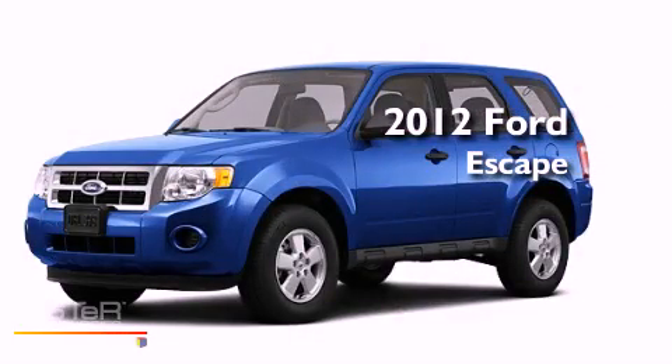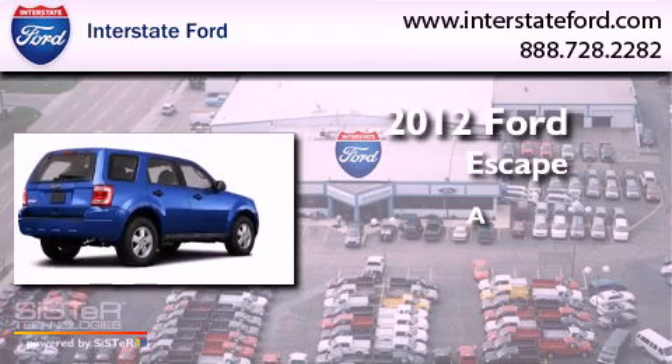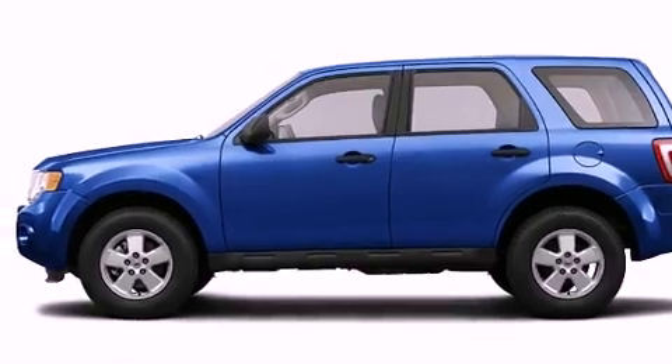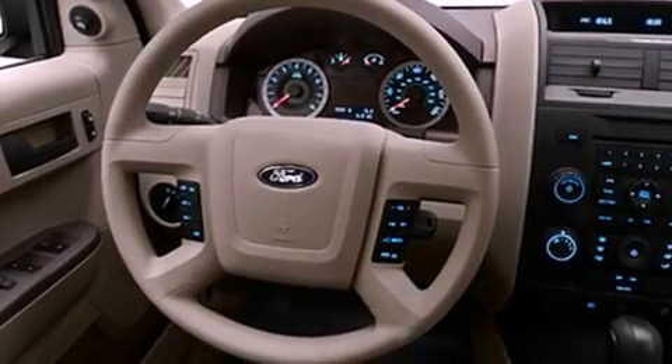This is a brand new 2012 Ford Escape. Its top features include a speed sensitive volume control system, cruise control, a rear window defroster, and a CD player.